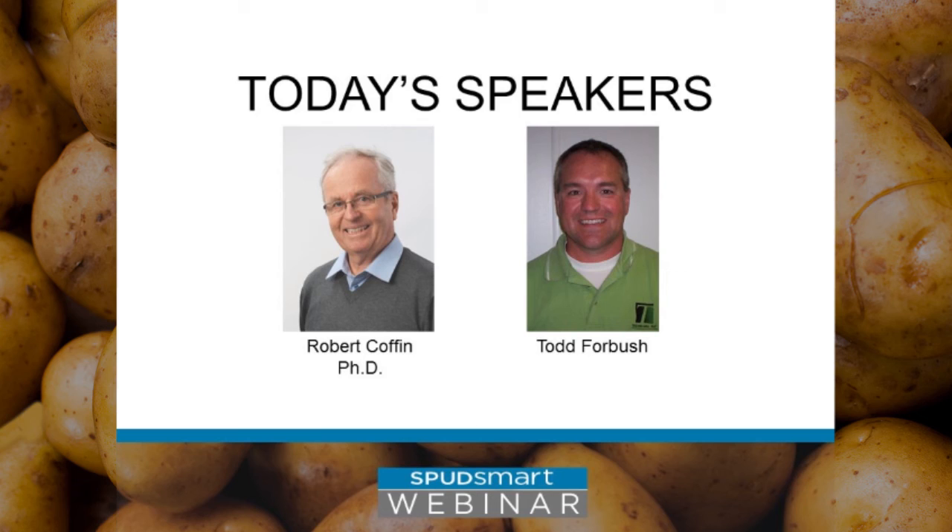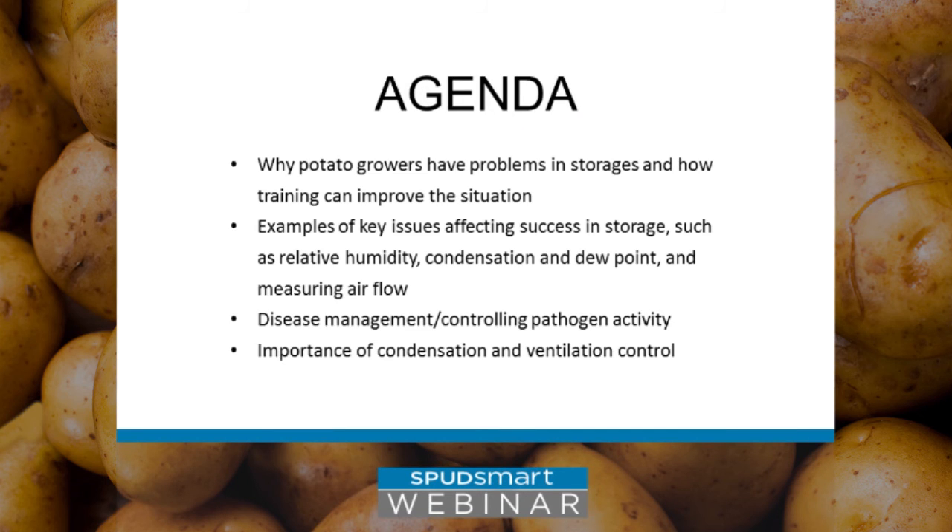Today we have two speakers who will talk about potato storage. Dr. Robert Coffin, a potato researcher at Potato Consulting Services in PEI, and Todd Forbush, an engineering and storage specialist with Techmark in Lansing, Michigan. Robert will look at why potato growers have problems in storages and how training can improve the situation, covering key issues such as relative humidity, condensation and dew point, and measuring airflow. Then Todd will share information about disease management, controlling pathogen activity, and the importance of condensation and ventilation control.